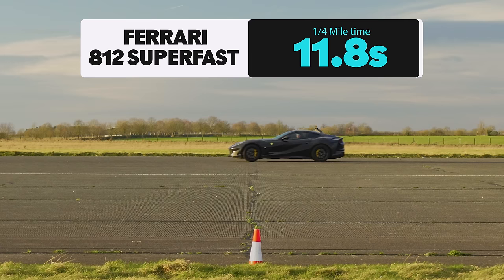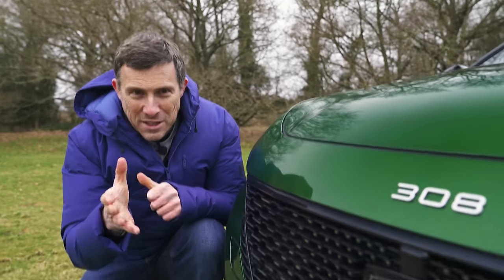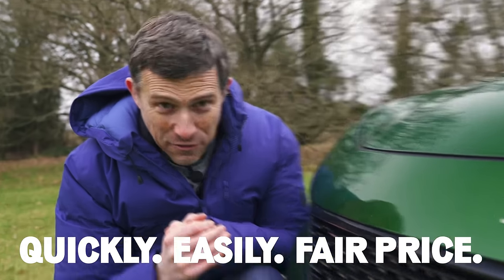Quarter mile results: the SF90 completed it in 9.9 seconds, the 296 GTB in 10.4 seconds, and the 812 Superfast came last at 11.8 seconds.